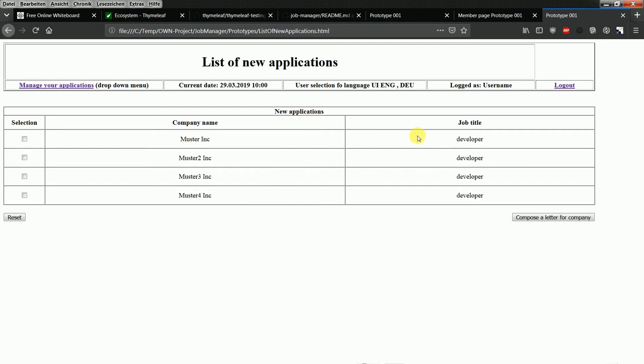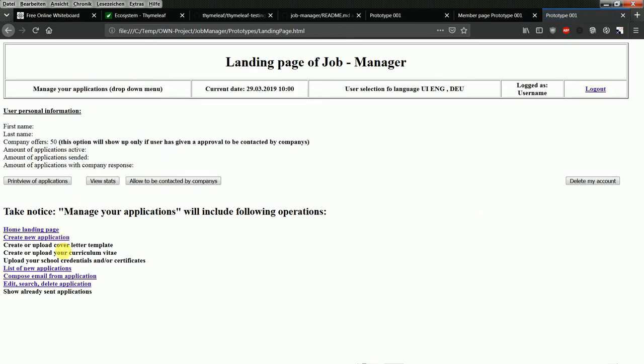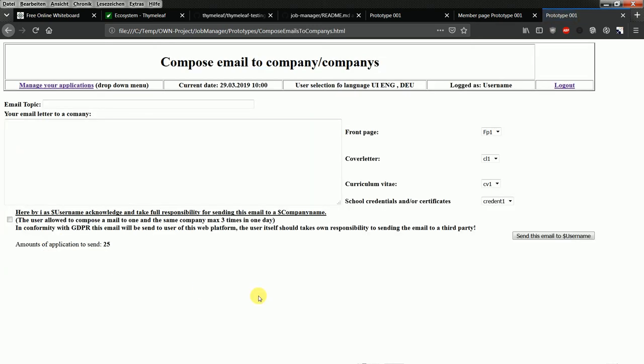In this view, the user selects the company where they want to apply and clicks 'Compose a letter for company.' They provide a subject and write the letter body. As the platform provider, I will give the user templates — how to write a front page, how to write a cover letter — with examples. The user would include their cover letter and curriculum vitae, and these will be merged into a PDF file.